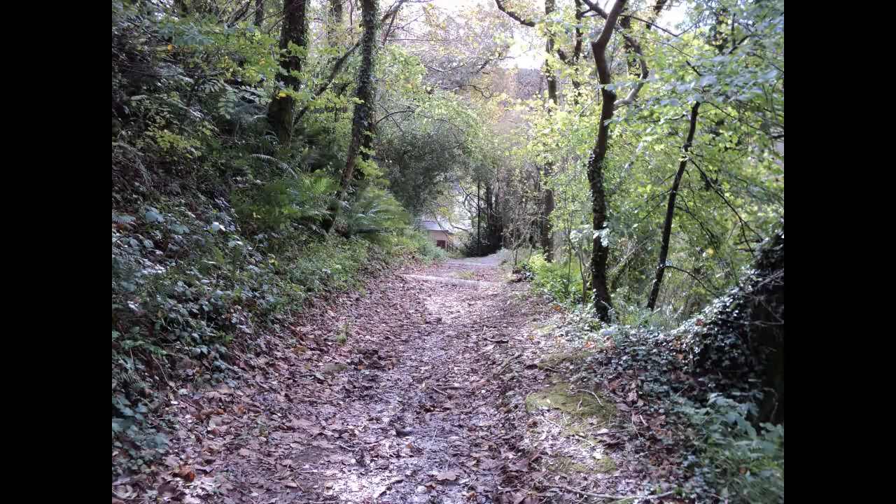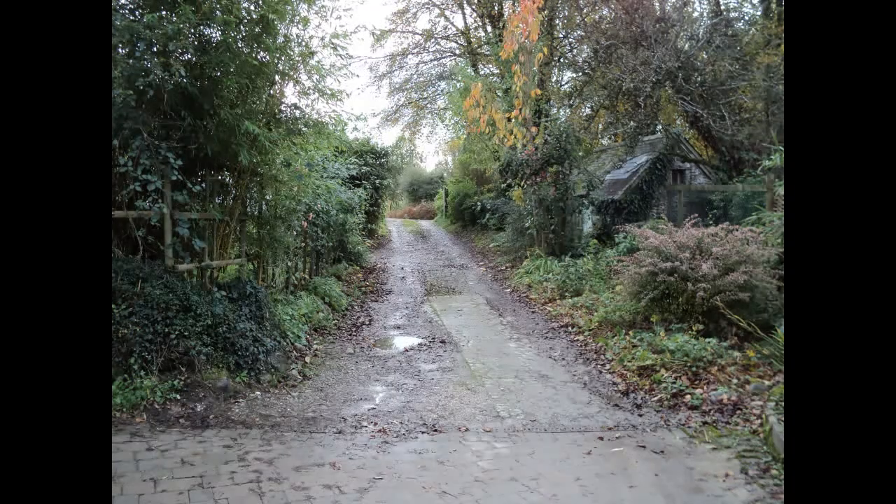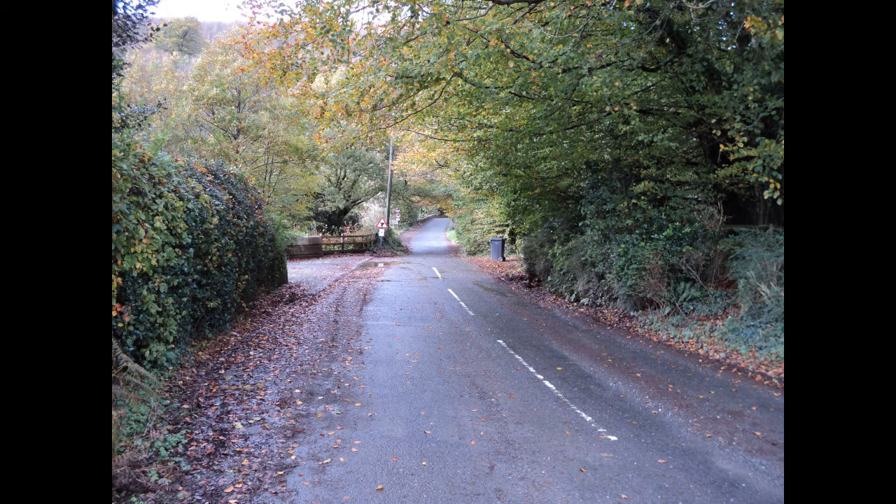Carry on along this path and eventually you come back to these cottages - it's okay, you can walk through the yard, it's a public footpath. This footpath takes you back onto the road to this cottage here, and if you turn right it will take you back to the Garra Bridge again.